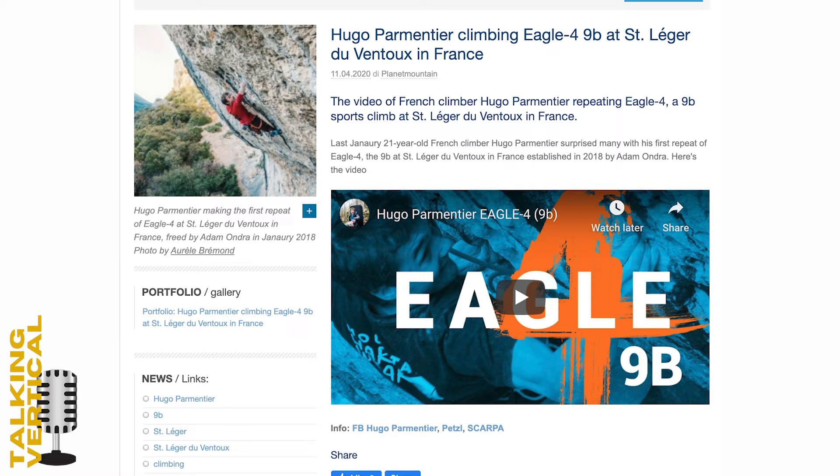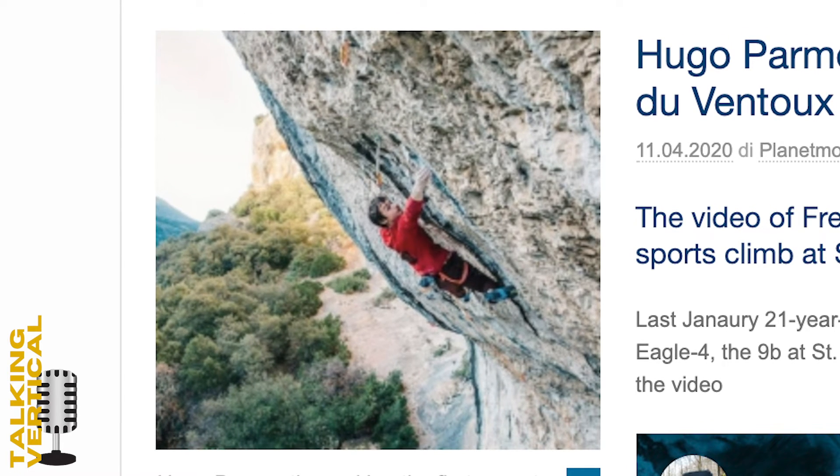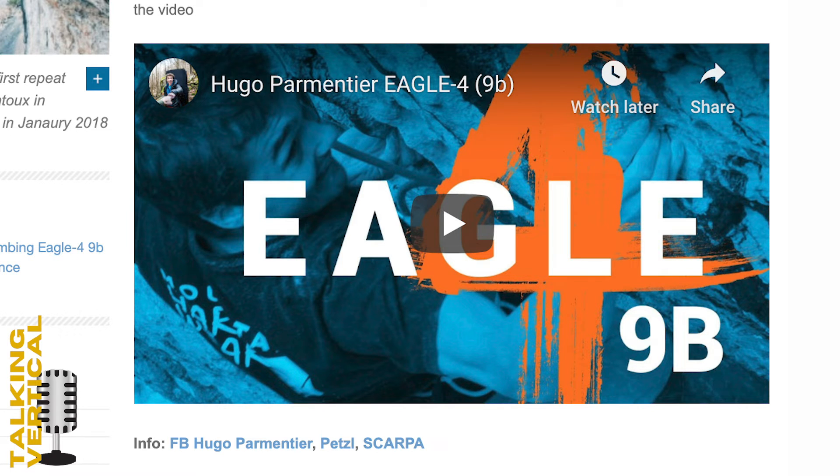Super send number two comes from a man called Hugo Parmentier — definitely a French name. It's a first repeat of a climb set by Adam Ondra in 2018. The climb is a 9b at Saint-Léger-du-Ventoux in France. The climb itself is called Eagle Four. The lad is only 21 years old. There's a video on screen but I'm not going to play it because of copyright — the link is from planetmountain.com. Super cool to see people going out there and climbing 9bs.